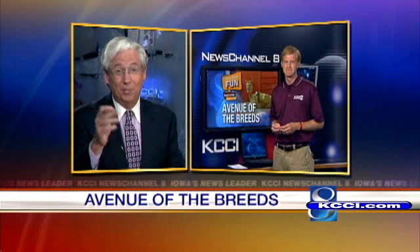The Avenue of the Breeds is open from 9 to 9 in the Swine Barn, very close to that big boar. I like how the young man said mom's checklist includes this and that — that's exactly what it is. You've got to go to the Avenue of the Breeds. Absolutely. It's must-see. Thank you very much, Eric.